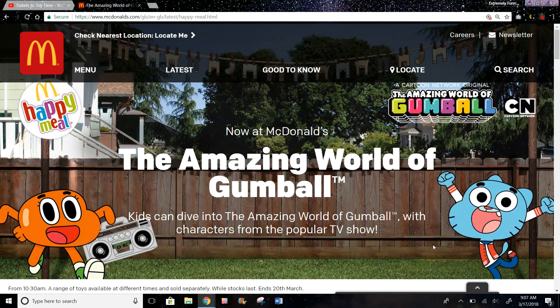Hi guys, the UK currently has a really cool Happy Meal set. This is The Amazing World of Gumball, and it's a show on Cartoon Network.